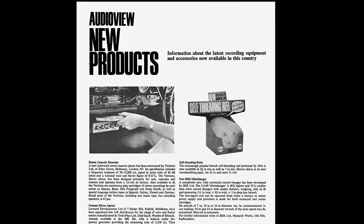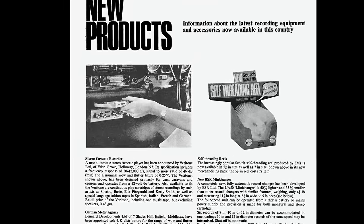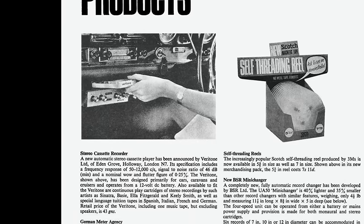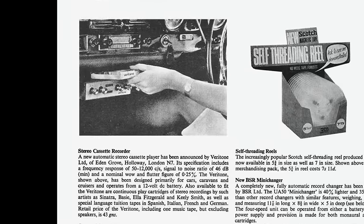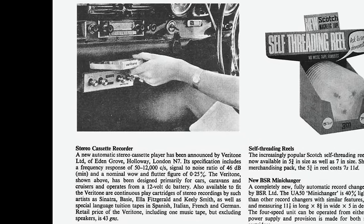One of the first to launch in the UK was the Veritone, launched in March 1966. It was advertised as designed primarily for cars, caravans and cruisers, and played continuous play cartridges of stereo recordings as well as language tuition tapes. Priced at 43 guineas – £1,000 in today's money – it didn't exactly fly off the shelves. But such was its success in the States that by the end of 1968, it was a format EMI couldn't ignore.